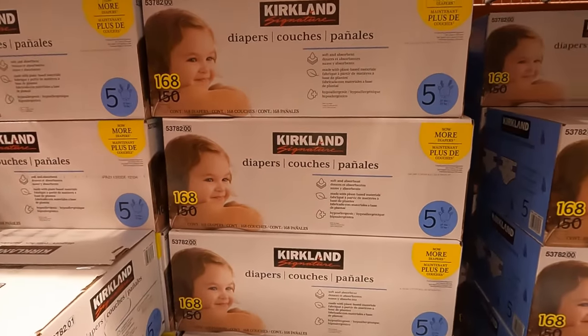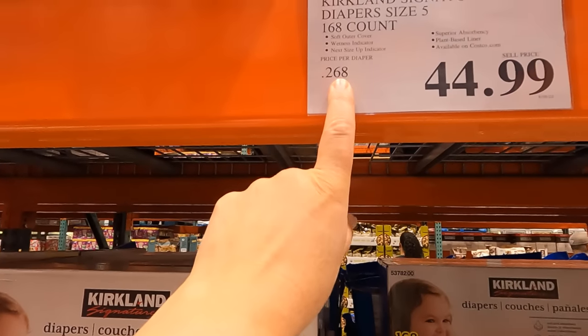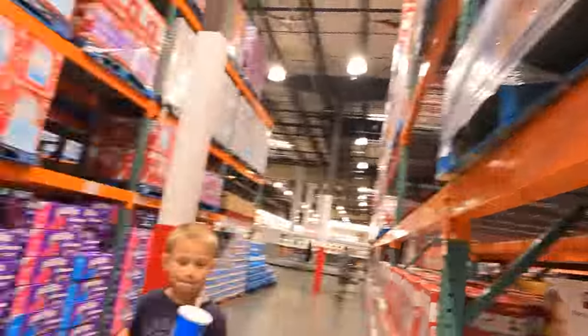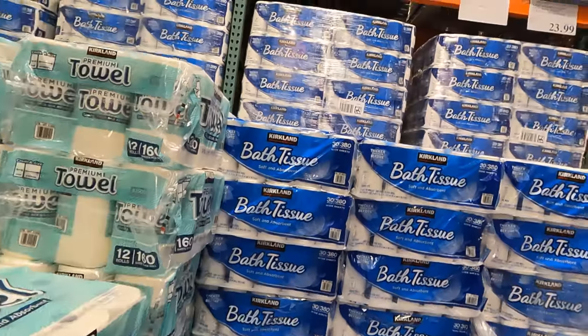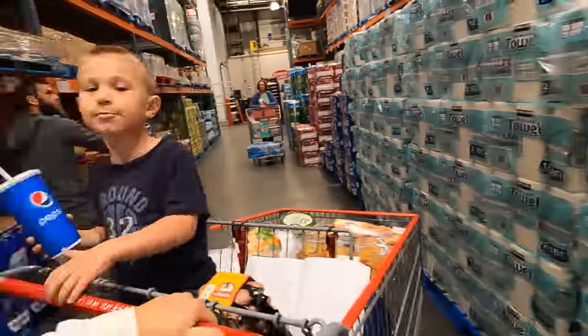Size 5 Kirkland diapers - 168 of them for $44.99, so they're about 27 cents a piece. The bath tissue is $23.99 for 30 rolls, making them $1.68 a piece. We're not buying those things, but we will compare them to the prices in Seldovia at the end of the video.